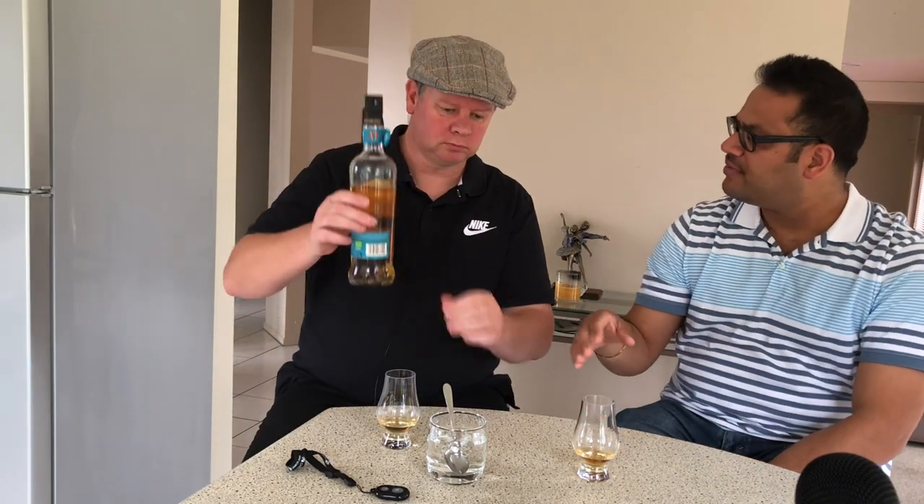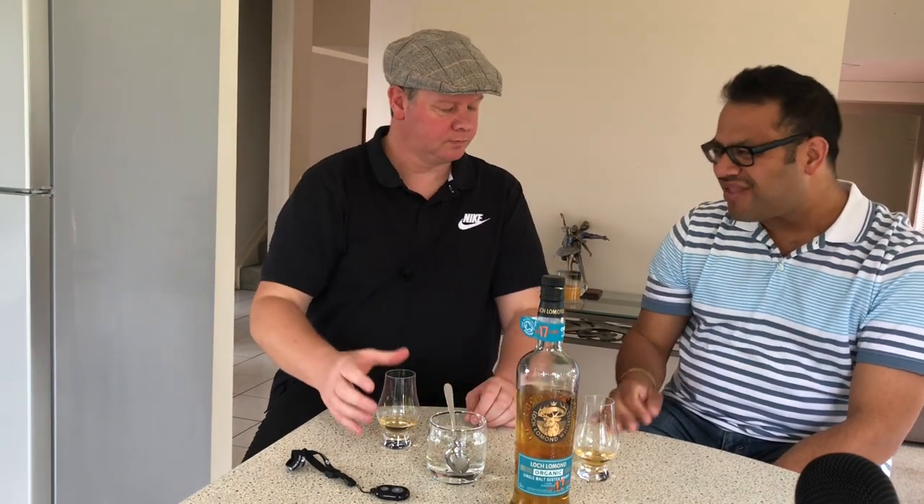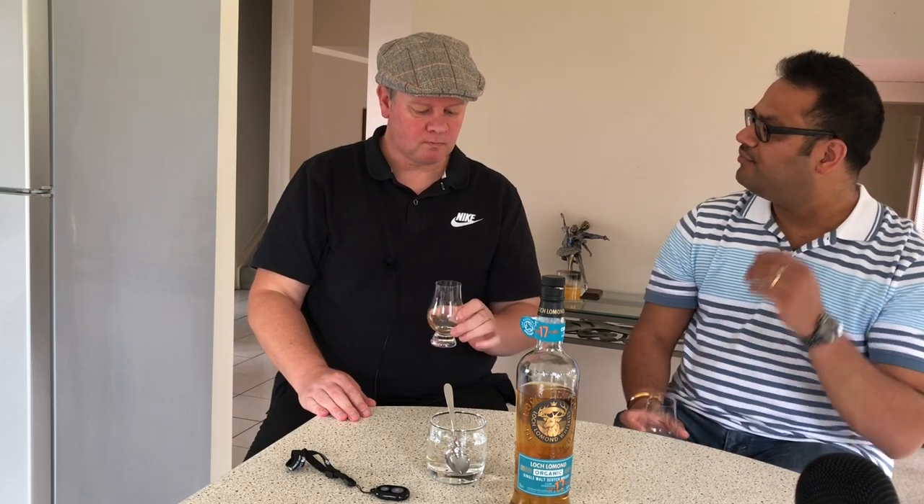Loch Lomond has a range — in New Zealand you can get an entry-level single malt for about $51, which is quite average but decent value. This one is just a freak — it's probably a limited run because I've been on the website and it's not listed there. They do a 12, an 18, and one higher age statement.